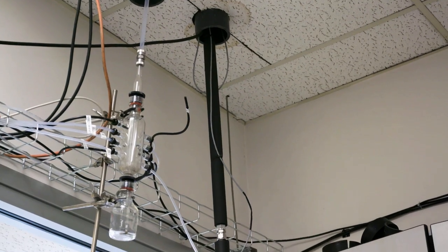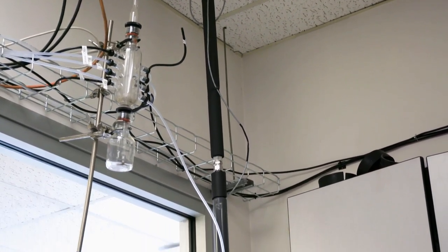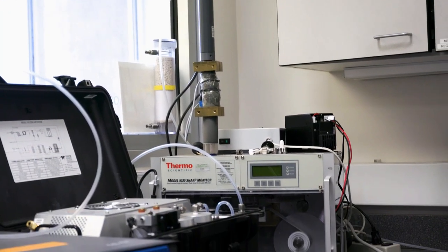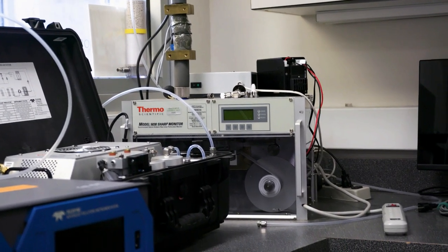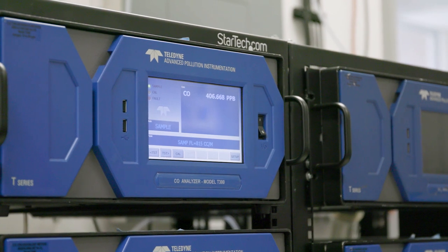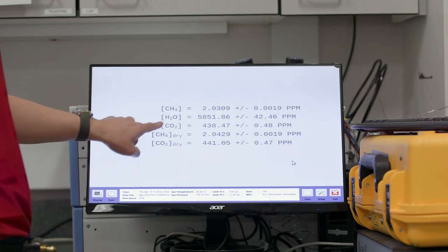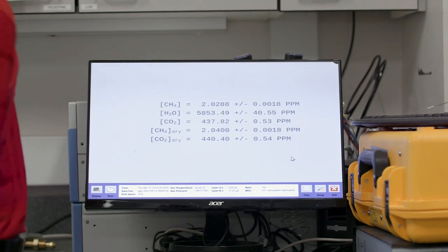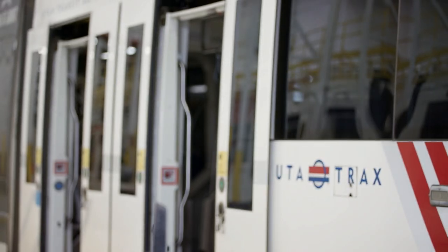The Utah Division of Air Quality operates stationary sensors — what we call the regulatory sensors. That's the gold standard. However, they are stationary, not mobile, and so they capture only a certain subset of the city spatially. What we wanted to do is look at where the gaps are. We could see that there are many areas that are understudied, under-measured, under-reported, and so that's why we wanted to expand and have a mobile platform.